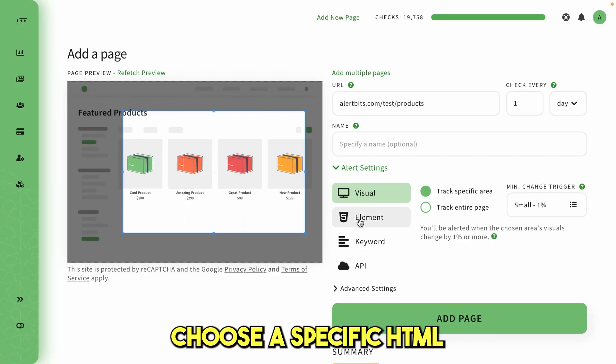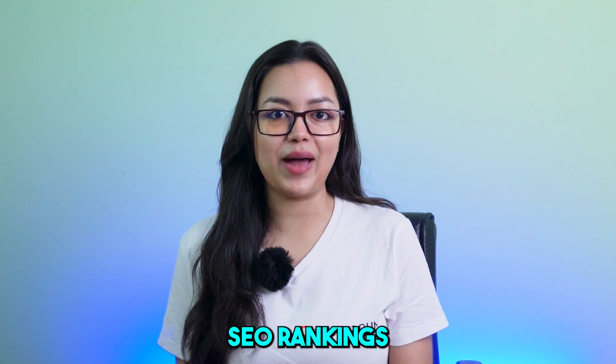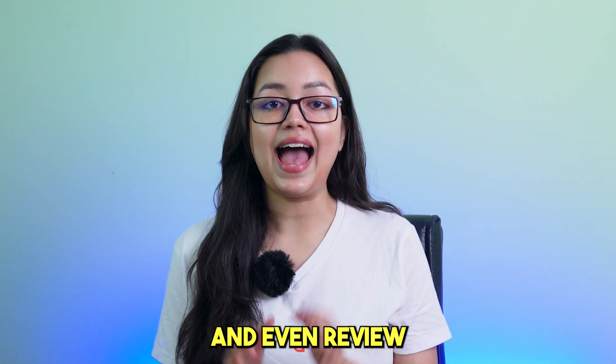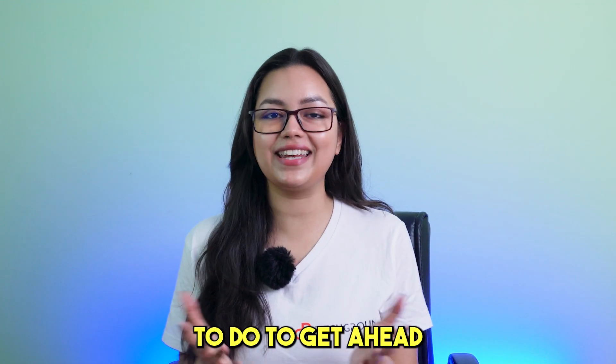Choose a specific HTML element on a page to monitor. For those who want to improve their marketing efforts and boost SEO rankings, Allardbits tracks your SEO, leased rankings, and even review or feedback sites. You will know exactly what you need to do to get ahead.